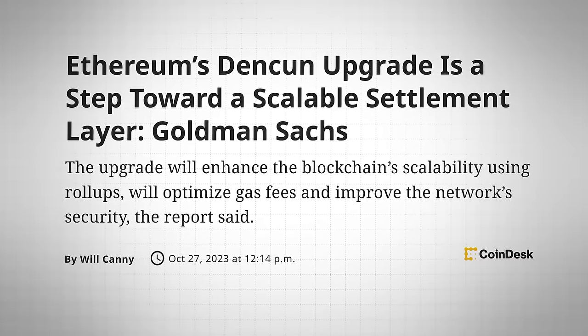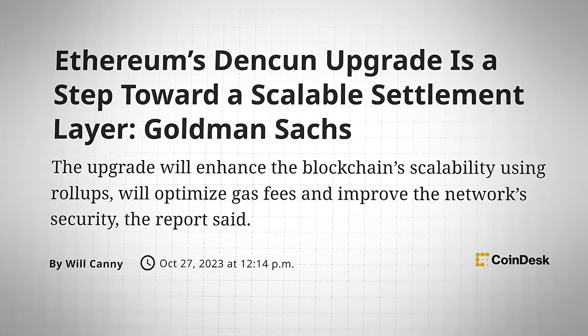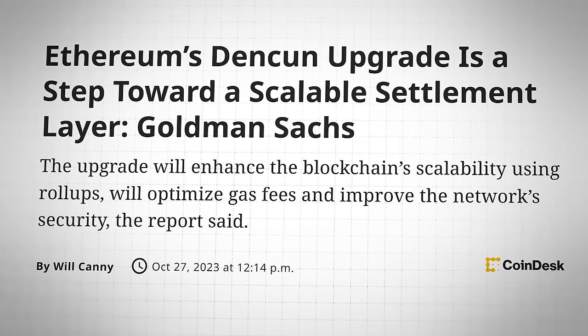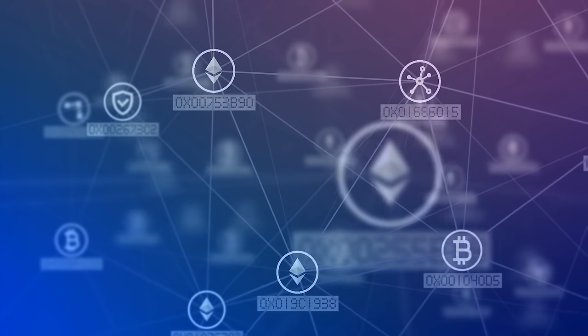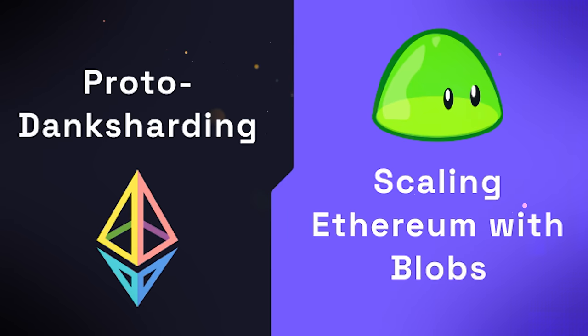Dencun is a data availability upgrade that introduces proto-danksharding to Ethereum. Proto-danksharding is the first step towards actual danksharding, which is the method that Ethereum will use to break its blockchain into smaller portions, or shards, which can process transactions faster and cheaper than Ethereum can currently.